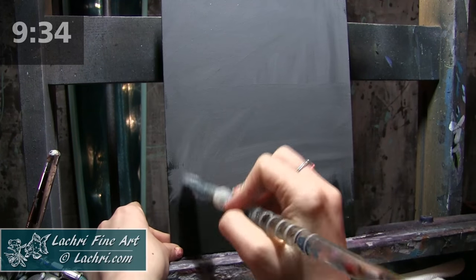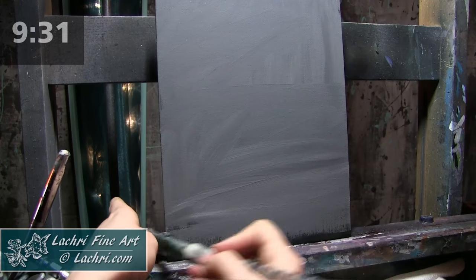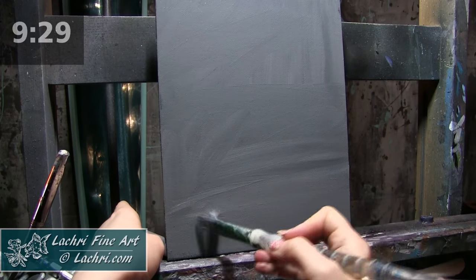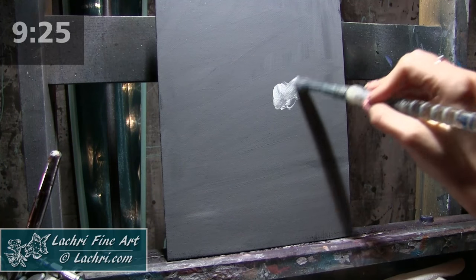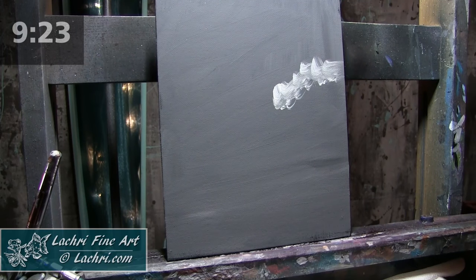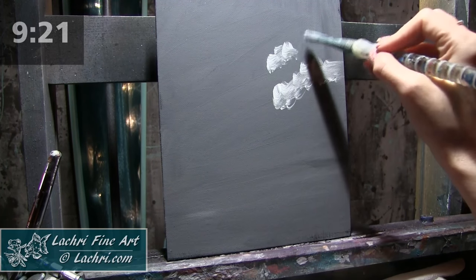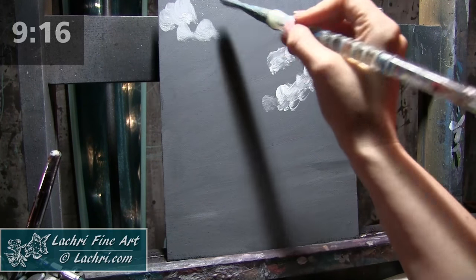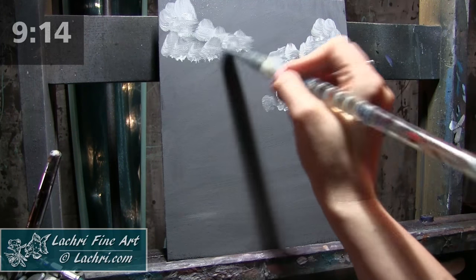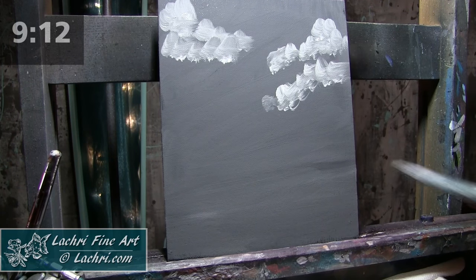This isn't a super smooth canvas board, so I'm actually kind of fighting that a little bit. Okay, that's on there. Let's go ahead and get some nice little clouds. I'm using the same brush — this is a Taclon Bristled Filbert. It's actually a little damaged, so it's closer to a synthetic hog hair bristled brush. I'm doing little half circles for those clouds so they look nice and poofy.